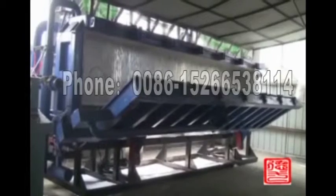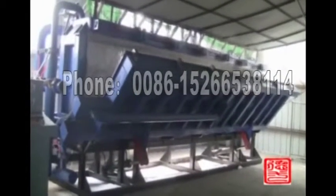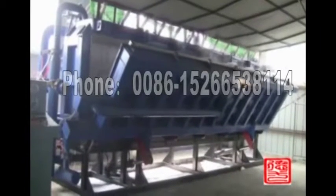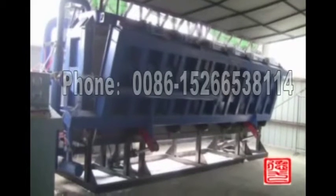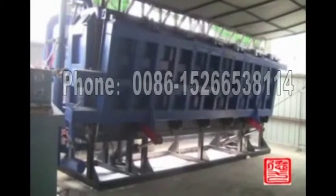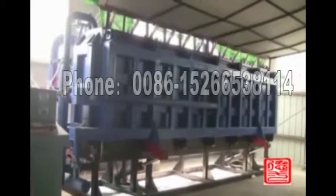The machine models available are 2000, 3000, 4000, 6000, and 8000. We recommend the suitable model to customers according to their required capacity and product size, and can develop solutions with existing equipment.